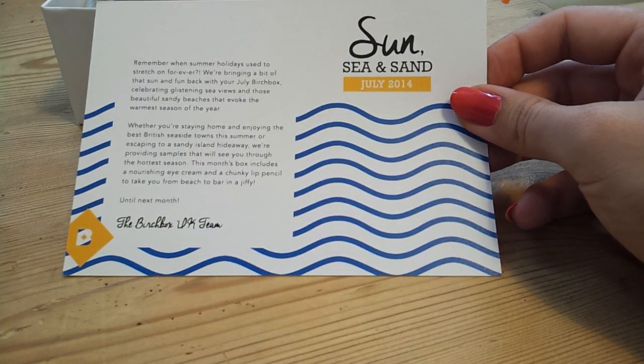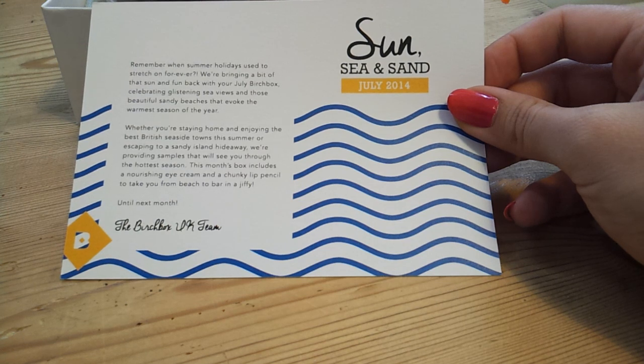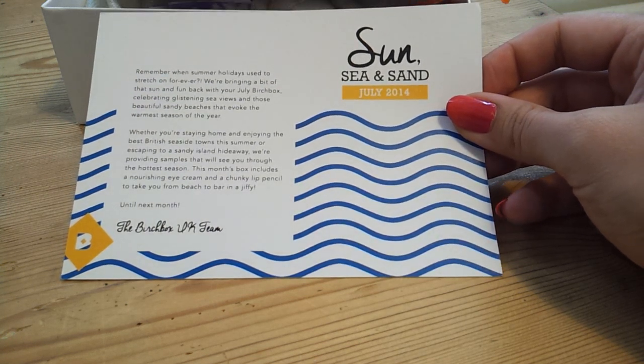Hi everyone, this is the July 2014 Birchbox. This is the UK edition and the theme this month is Sun, Sea and Sand. I just got it today and I thought I'd show you what I got.